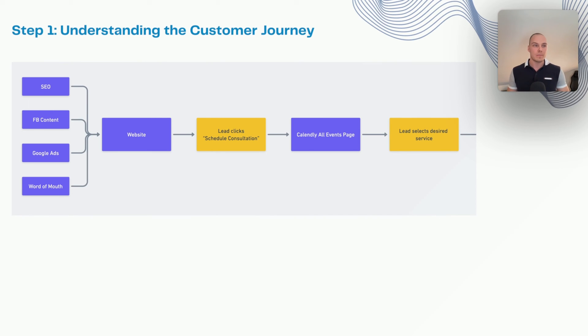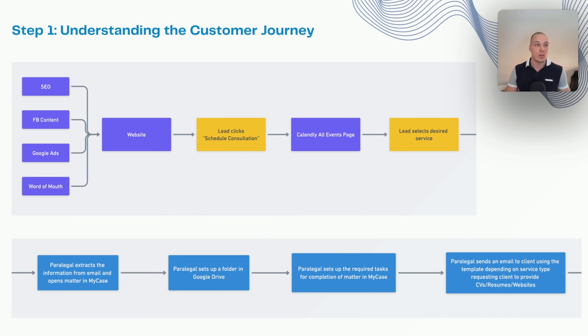What this looks like is essentially a process map — you want to diagram out the full customer journey. On the lead acquisition side, it could be outlining all the different lead sources your clients may come from: SEO, Facebook content, Google Ads, etc. How do they then contact you? They land on the website, click 'schedule consultation,' go to a calendar page where they choose the desired service, and so on. Then you do the same for service delivery: what needs to happen for the case to be completed? For onboarding, a new case is opened, a paralegal extracts information from an email, opens a matter in the case management system, sets up a folder in Google Drive, sets up the required tasks, and then requests more information from the client.